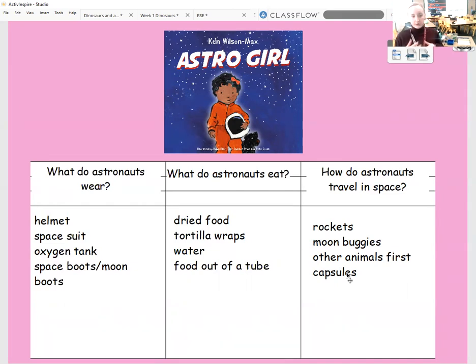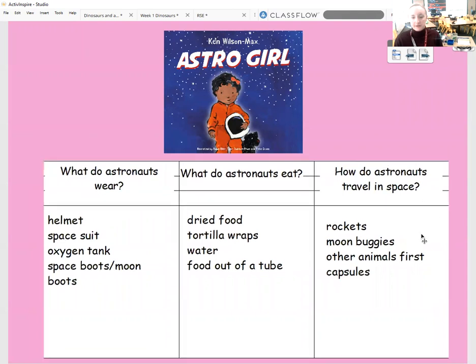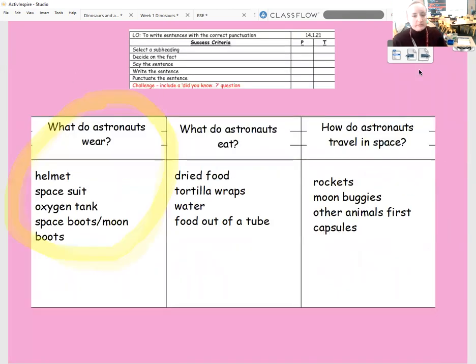Your three subheadings and the information you gathered might be slightly different to what I gathered, and that's okay — we've all got different ideas. We do need to make sure that we're using this to write our own pieces of writing today, so you don't need to look anywhere else for information because this is where we're going to be getting all our facts from. We're going to start today by looking at one key question that we're going to write — three sections of our fact files over three days. Today you need to choose one of the sections that you are going to write.